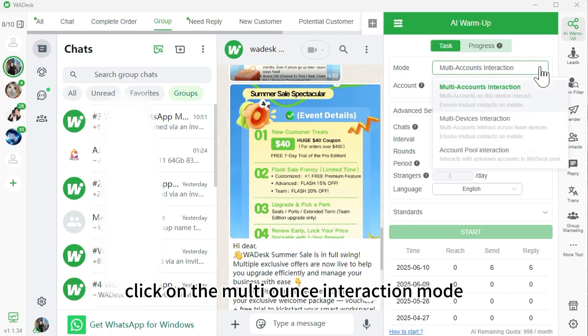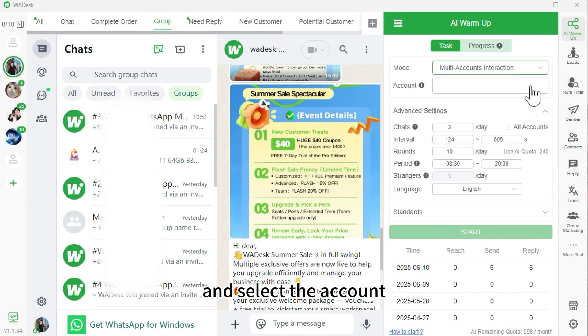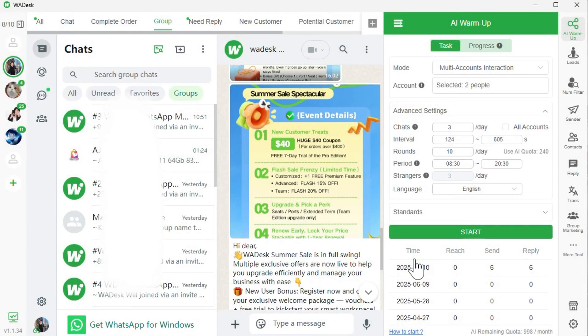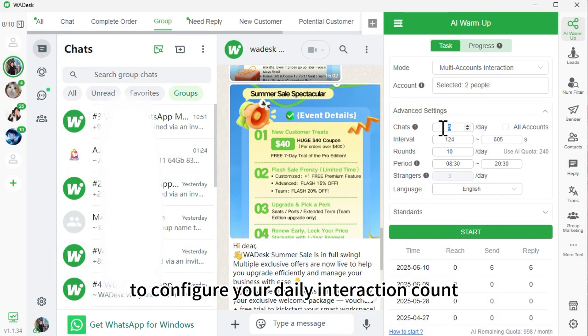Click on the multi-accounts interaction mode and select the account you want to warm up from the list of logged-in accounts on the left sidebar. Go to the advanced settings to configure your daily interaction count, for example 10 interactions.